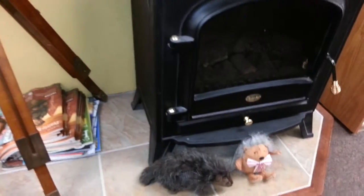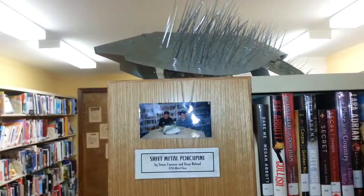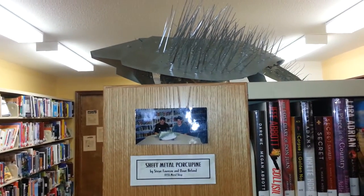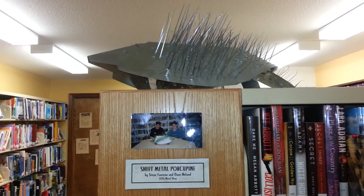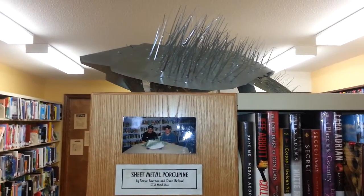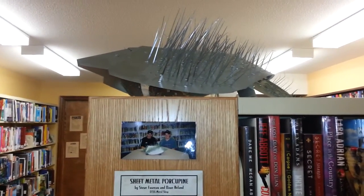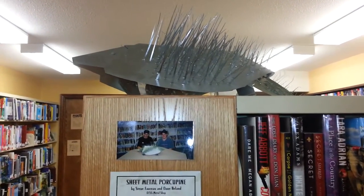And down low we have a couple of stuffed porcupines. This handsome fellow was inspired after the show was near a school and the metal shop class decided they would make a contribution of their own. I have to say people were bloodied in the unpacking and putting up of this fellow.